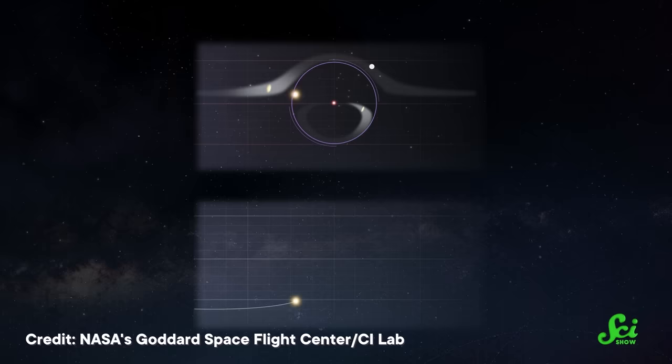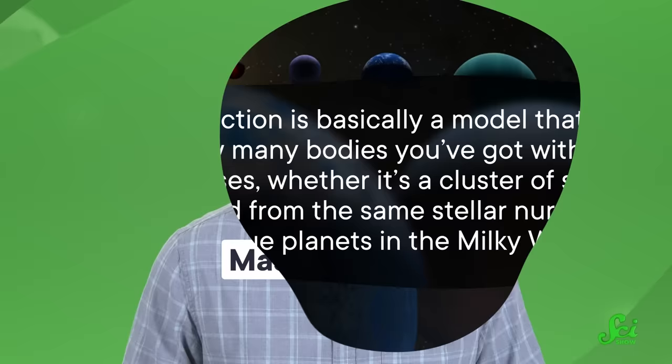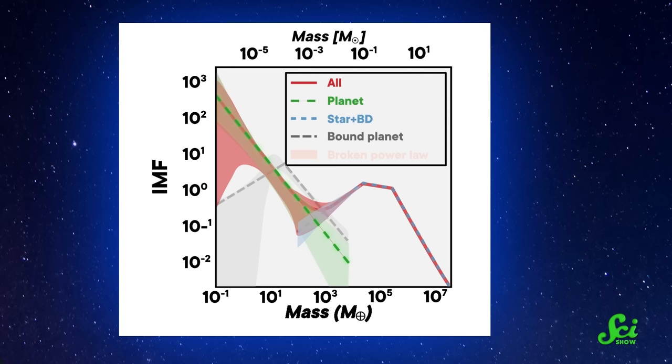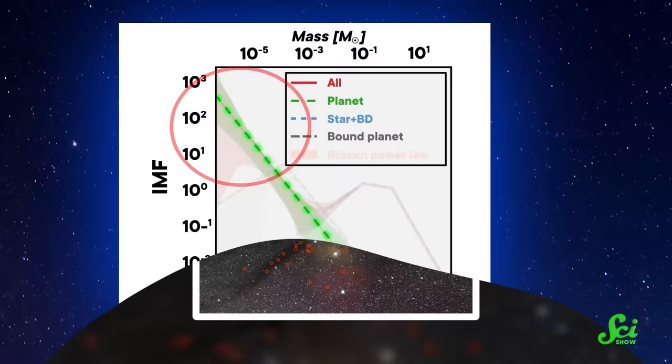While the study hasn't officially completed the peer-review process, experts think it's a solid estimate. The whole MOA survey is built off of over 3,500 potential microlensing events, and each potential incident passed a hefty qualification criteria before it was added to the final dataset. After gathering that microlensing data, the team worked to construct a mass function for our galaxy's free-floating planets — basically a model that charts how many bodies you've got with different masses. Here's one of the mass functions the MOA team produced, and you can see that there are a bunch more planets with smaller masses. So it might be easier to find Jupiter-sized worlds, but that doesn't mean that's what's mostly out there.